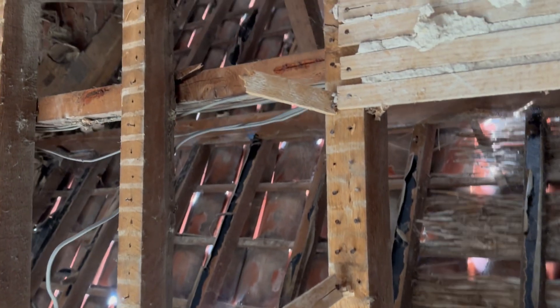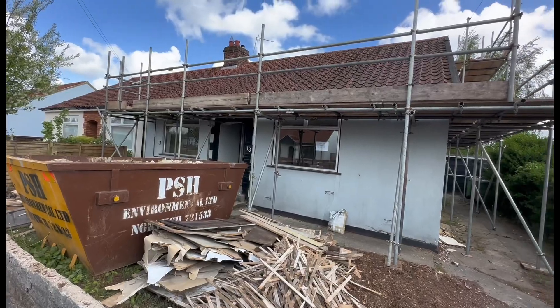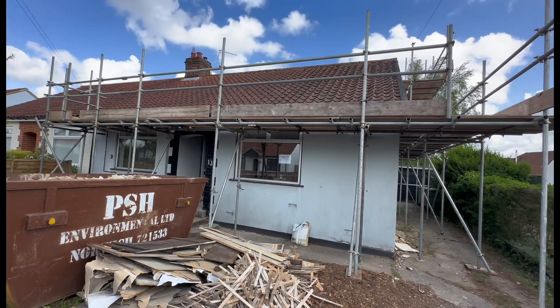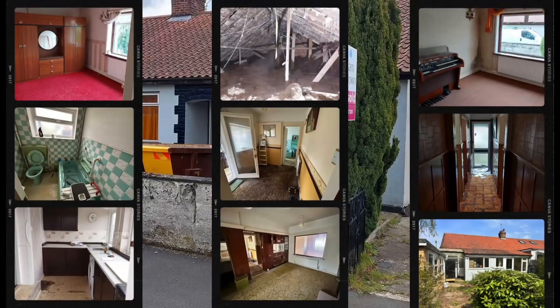When you hear the state of the inside of the roof, this is why we're having it all re-felted — it's very old and very holey. The scaffolding is up now, ready for the roof to be done while we're away, and we're really excited to show you the next stage of the renovation. Join us then, and don't forget to like and subscribe if you'd like to follow our renovation journey.